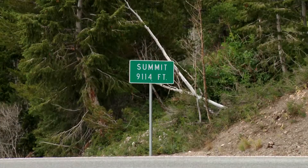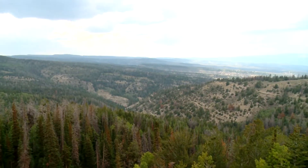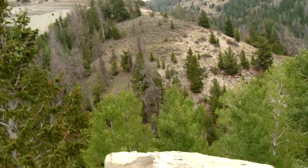The route peaks at Indian Creek Pass, which is 9,100 feet in elevation. At the summit, you'll be rewarded with magnificent views of forested slopes and deep, rugged canyons.